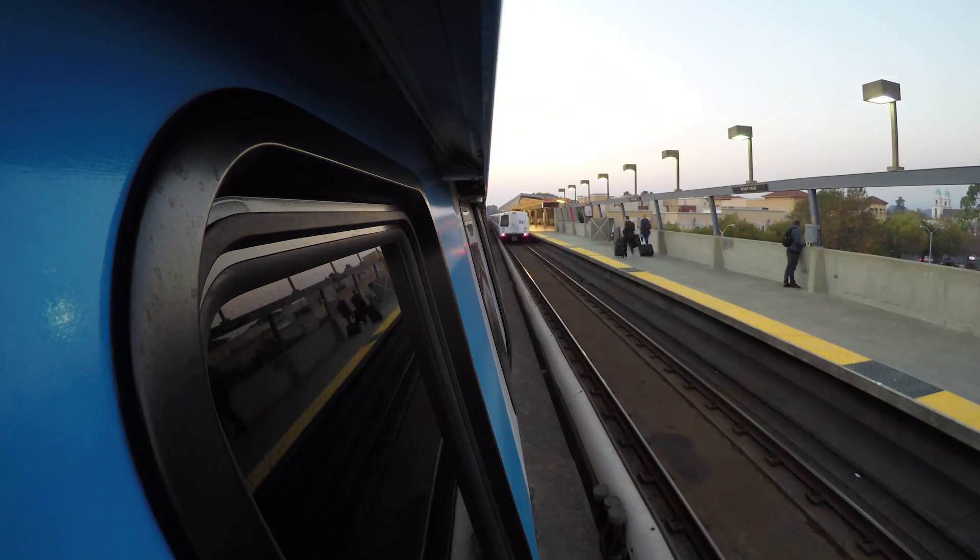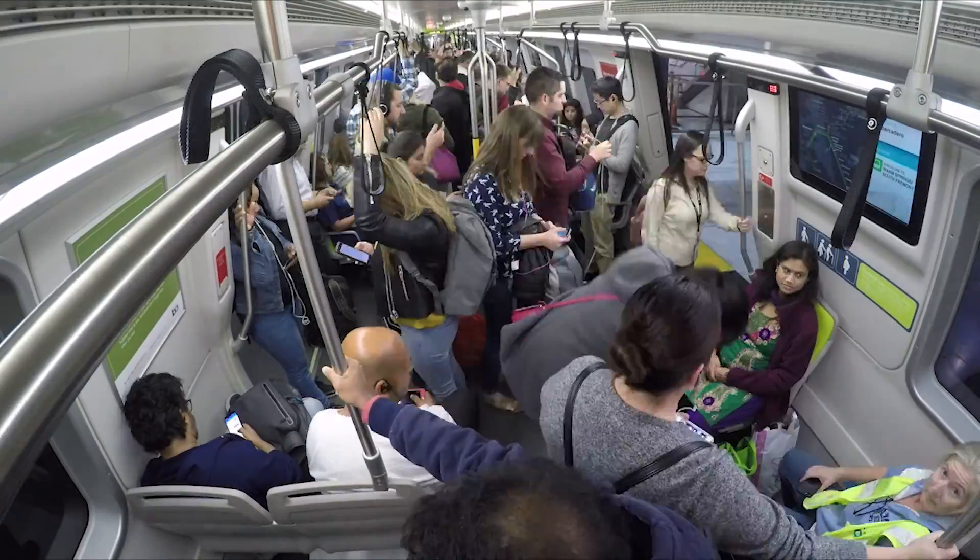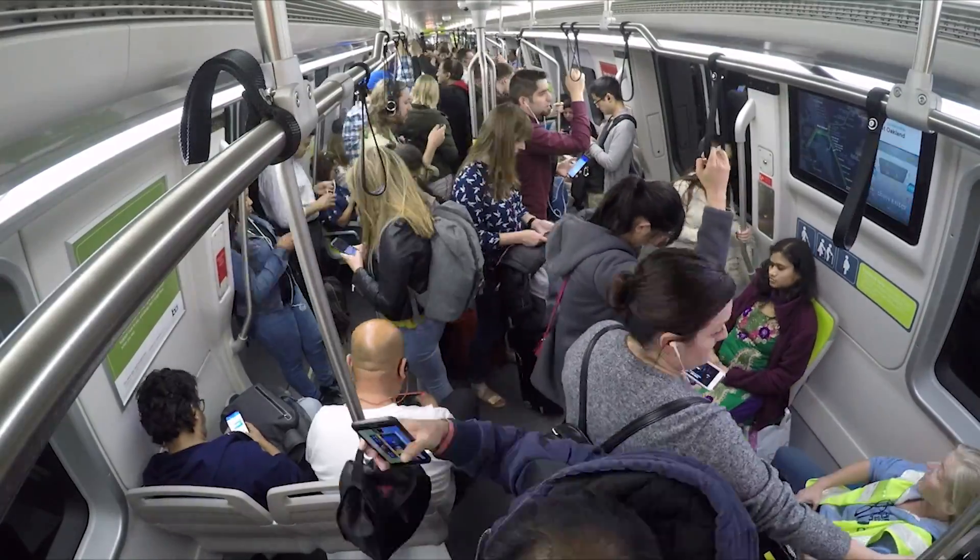Communication-based train control will allow us to put 30 trains an hour into a space where we now put 24 trains an hour. It would reduce headways — the minimum amount of time needed between trains — to only two minutes. Running trains closer together is essential for boosting capacity. The same space where we're looking at 3,000 or 4,000 feet of separation will be down to hundreds of feet of separation in a much, much safer system.